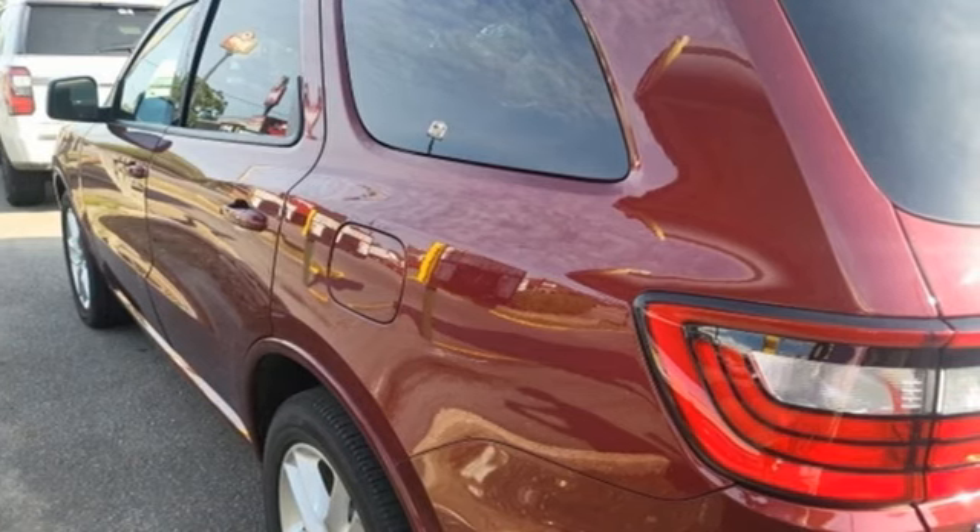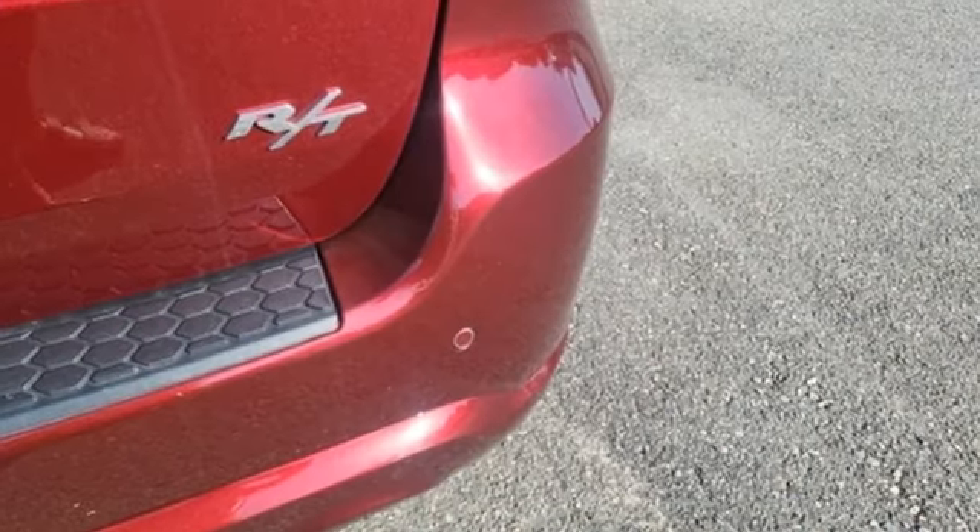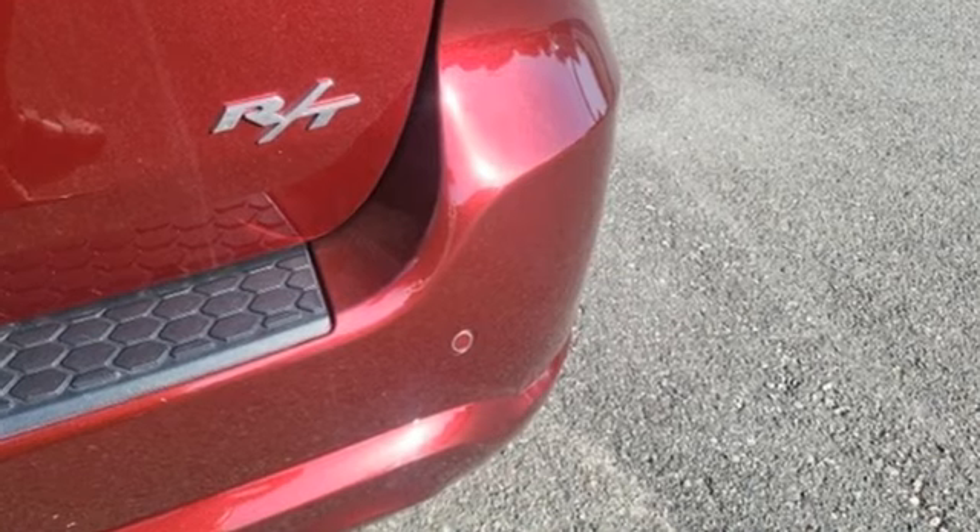Dodge doesn't do middle-of-the-road. Leave average in the dust. See what it can do for you when you take it for a test drive.